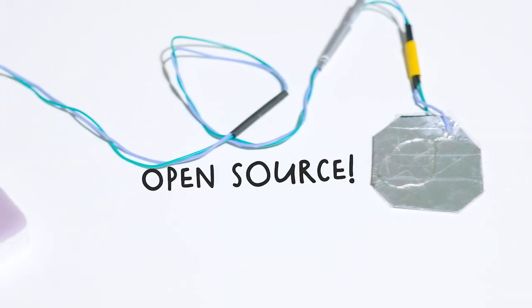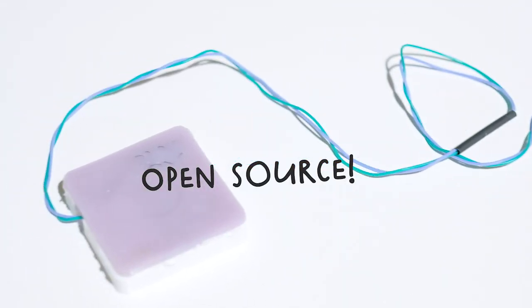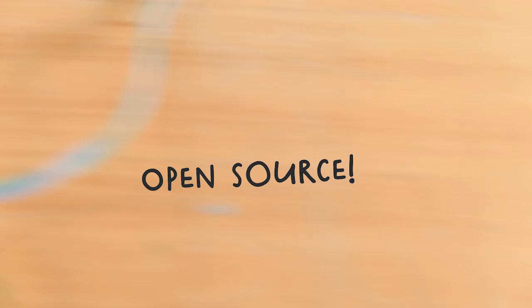I've designed it in such a way that anyone, even if they don't have engineering experience, can make it all by themselves.